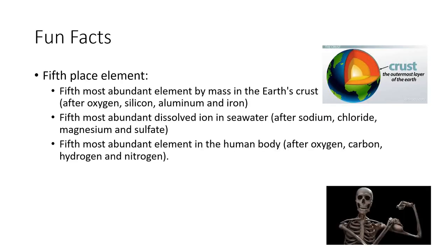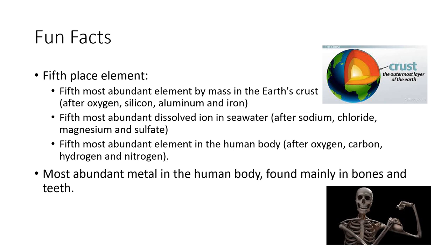Calcium is sometimes known as the fifth-place element. It's the fifth most abundant element by mass in Earth's crust, the fifth most abundant dissolved ion in seawater, and the fifth most abundant element in the human body. It is the most abundant metal in the human body, found mainly in bones and teeth. If you could extract all the calcium from the average adult, you'd have about two pounds or one kilogram of the metal.